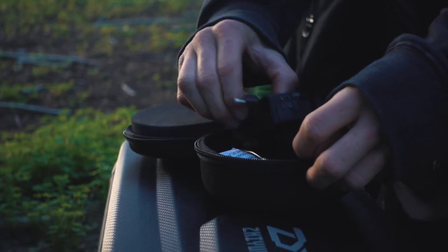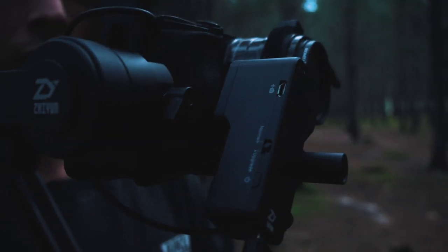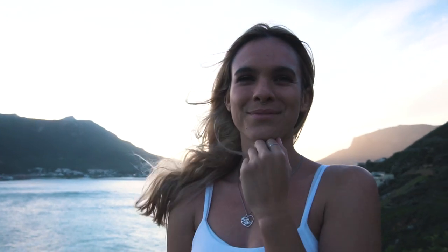All Crane 2's now ship with the mechanical follow focus, allowing you to pull focus on almost any lens and almost any camera.